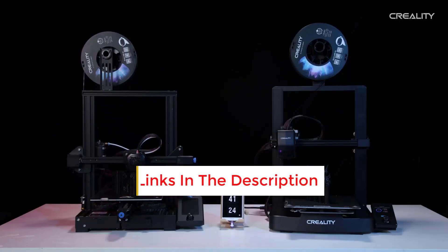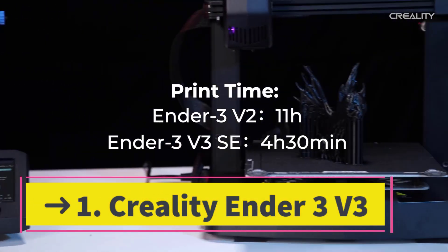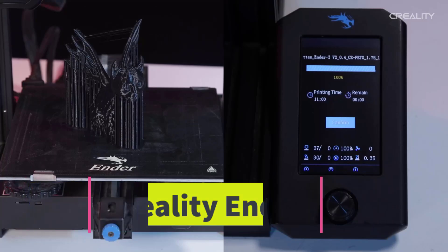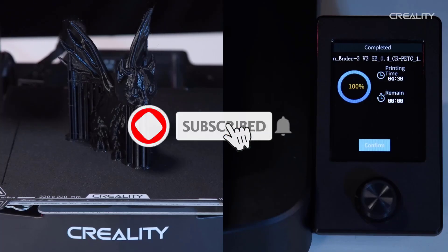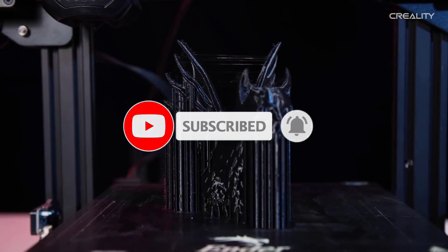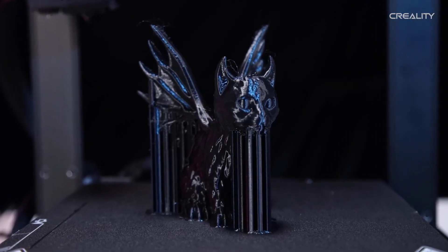We have included links in the description. Number 1: the Creality Ender 3V3 SE 3D Printer — 250mm per second FDM 3D printer with CR-Touch auto-leveling, Sprite direct extruder, auto-load filament, dual Z-axis and Y-axis, and a printing size of 8.66 x 8.66 x 9.84 inches.